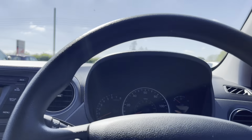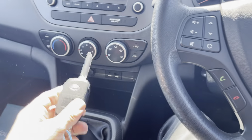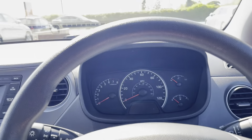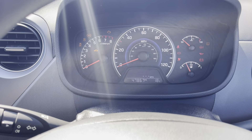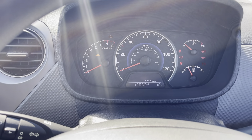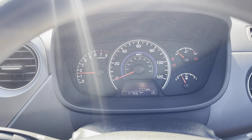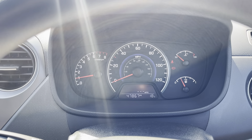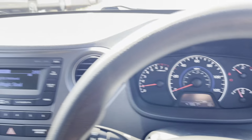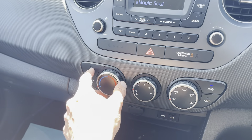Let's jump in. We have two remote key fobs. We've travelled 47,867 miles. The vehicle starts clean with no error messages.